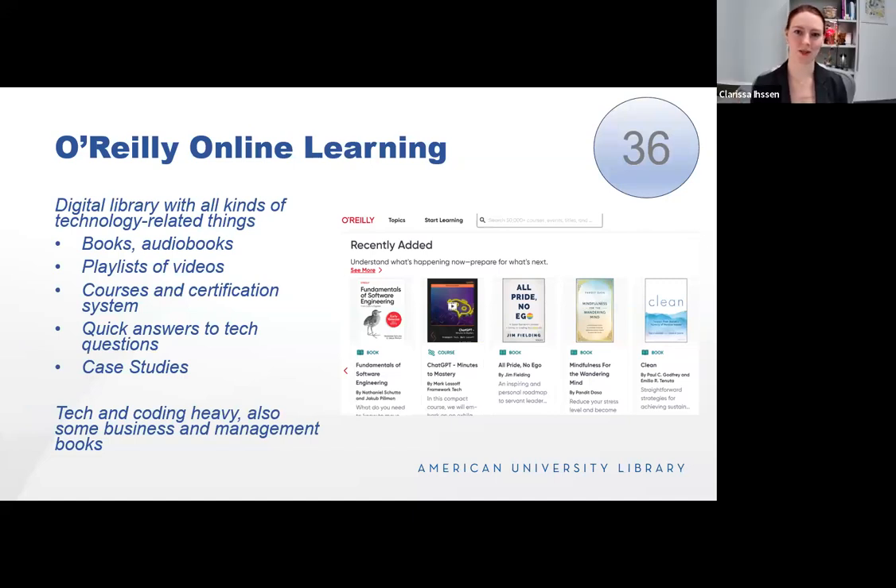O'Reilly Online Learning, formerly called Safari, is known best for its technology and coding books. It is tech and coding heavy, but it has books, audiobooks, playlists of videos, courses and a certification system, quick answers to tech questions, and case studies. It also has some niche business and self-help books such as 'All Pride, No Ego' and 'Mindfulness for the Wandering Mind.' All of these books are indexed in our library catalog, so you can find them there rather than searching this database directly.